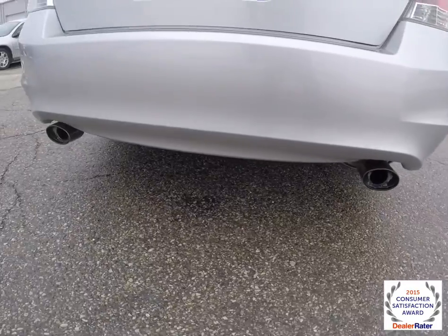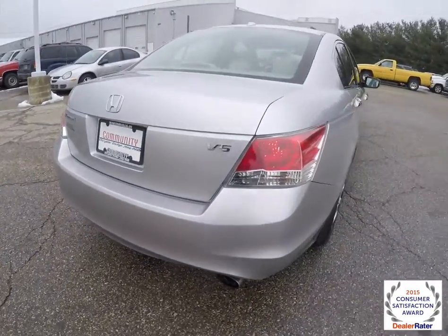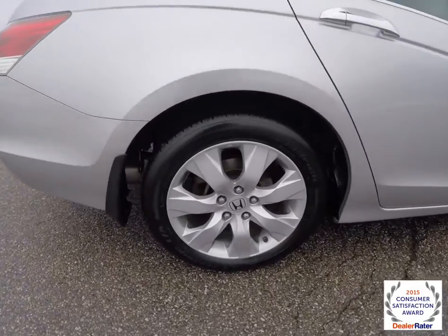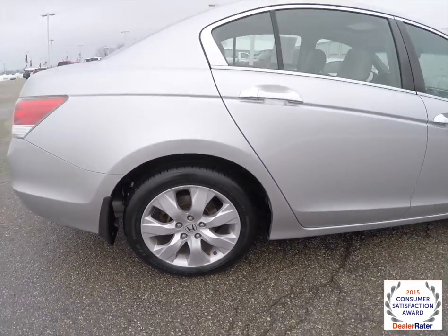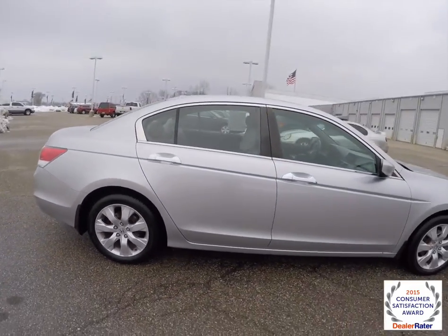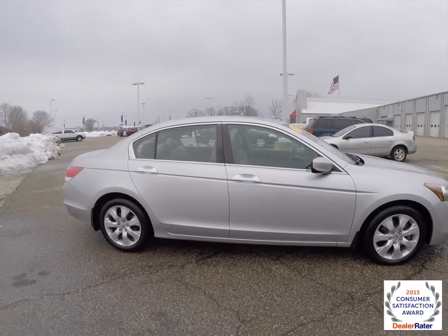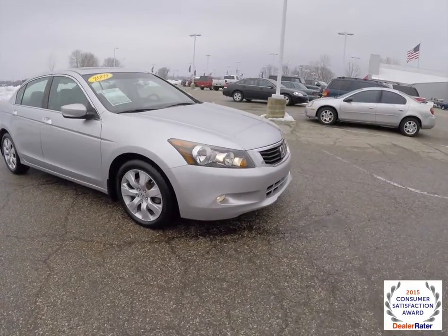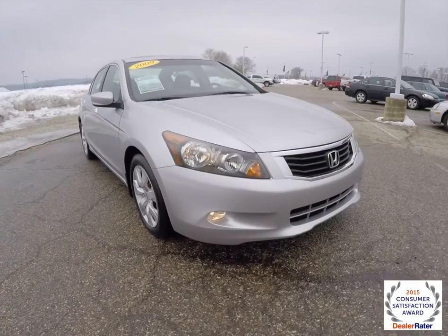It does have dual exhaust, keyless remote entry, 17-inch aluminum wheels, power sunroof, chrome exterior door handles and window trim, and front fog lamps.